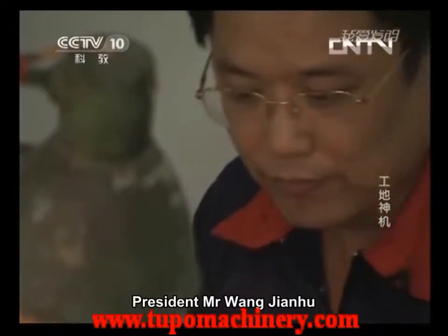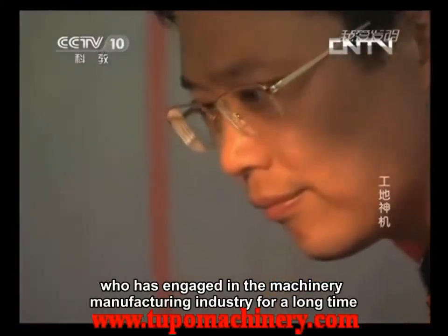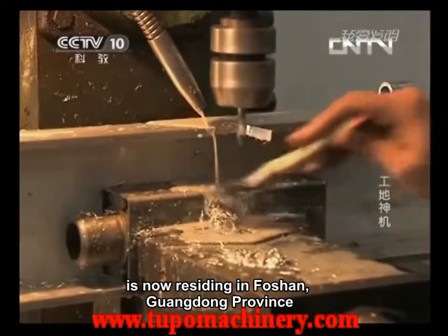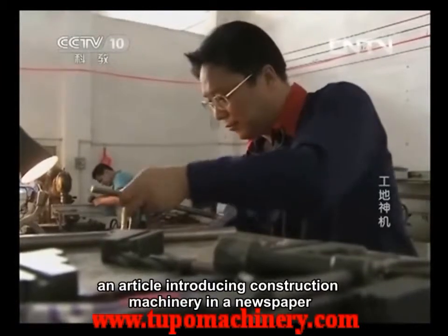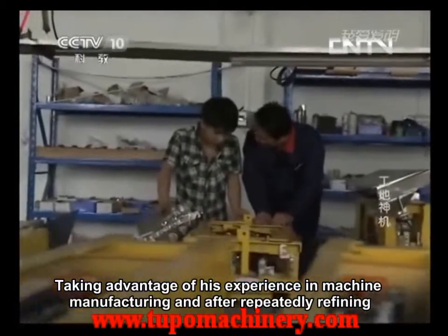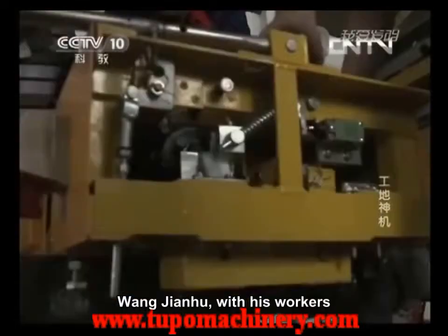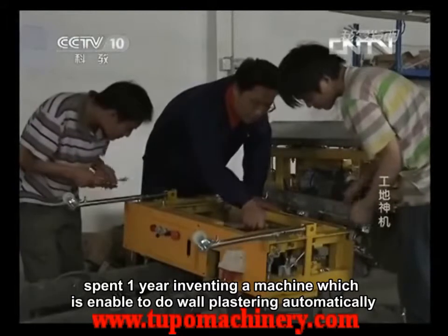President Mr. Wang Jianhu, the original inventor of the automatic rendering machine, has engaged in the machinery manufacturing industry for a long time and is now residing in Foshan, Guangdong Province. He started in this industry from an article introducing construction machinery in a newspaper. Taking advantage of his experience in machine manufacturing and after repeatedly refining, Wang Jianhu and his workers spent one year inventing a machine able to do wall plastering automatically.